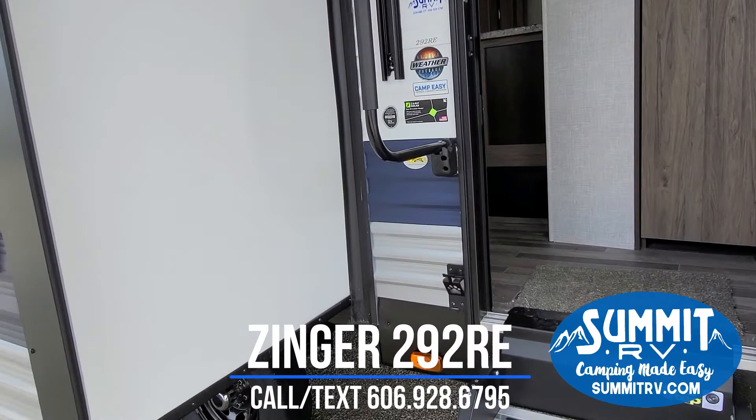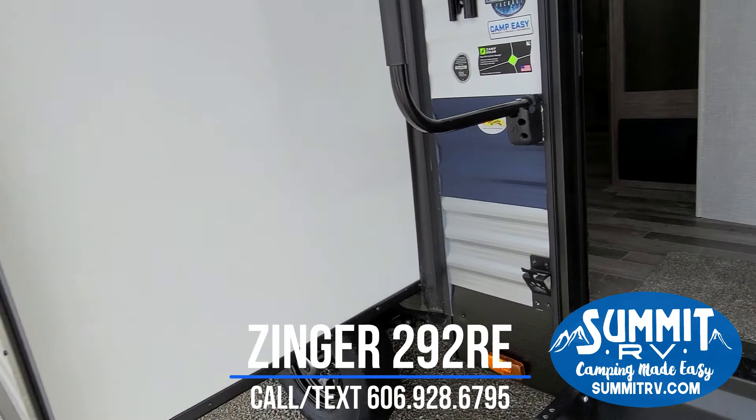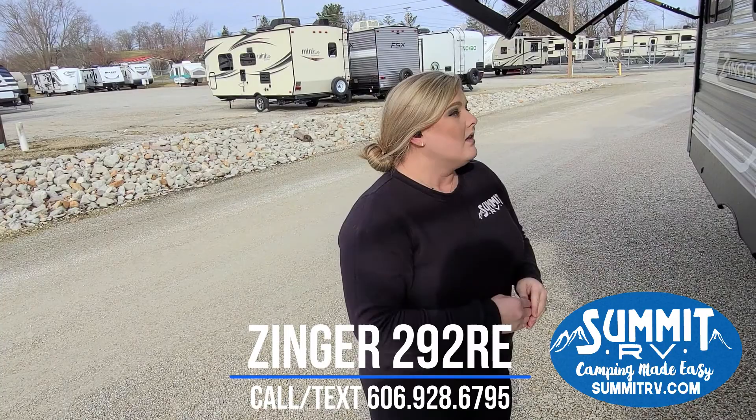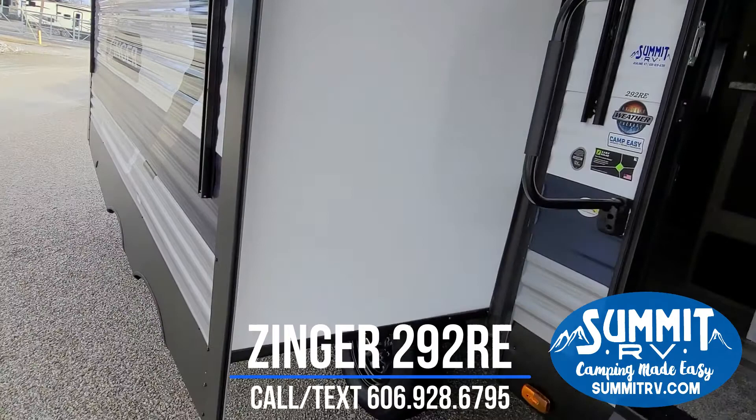Something that I love about this trailer is it has what they call the extreme weather package. It has a closed underbelly with forced heat, meaning it actually has a vent blowing heat into your underbelly. That's going to prevent a lot of freezing. If you want to camp into November, this trailer will allow you to do that more easily.